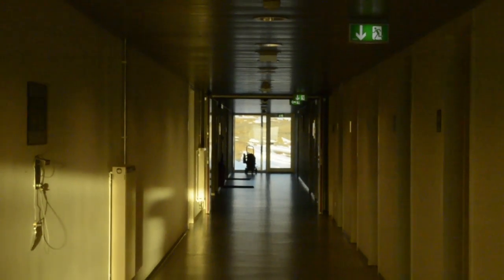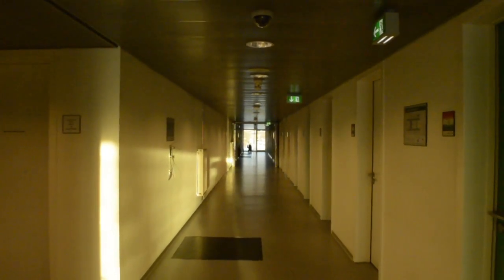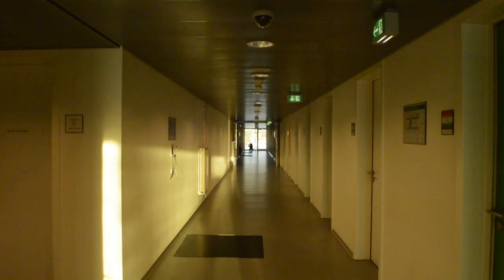Hello everyone, welcome to my channel Polar Man Studio. In today's episode we are going to see about the fire drill which we carry out at Bharati research station in Antarctica. Right now I have set up all the cameras to show you guys how a fire drill evacuation looks like.